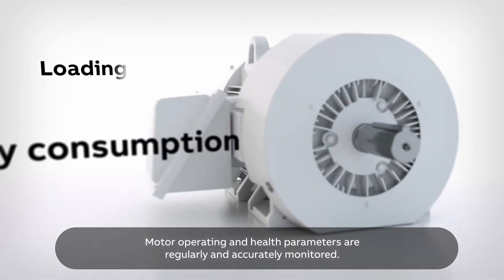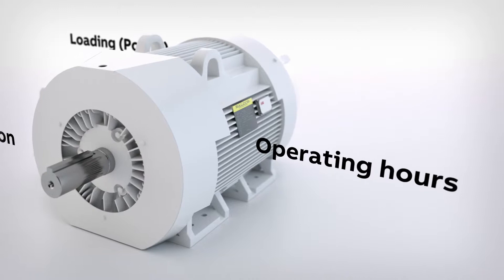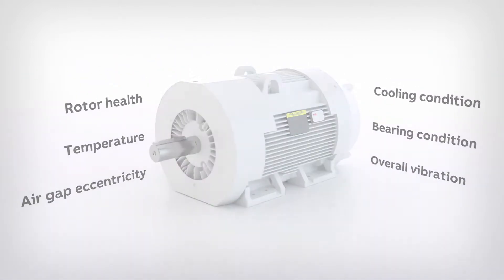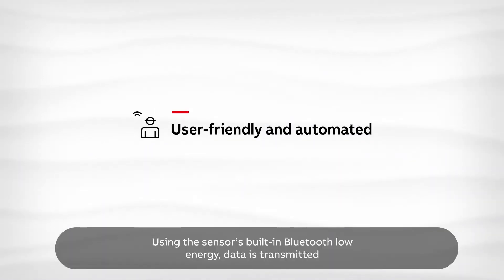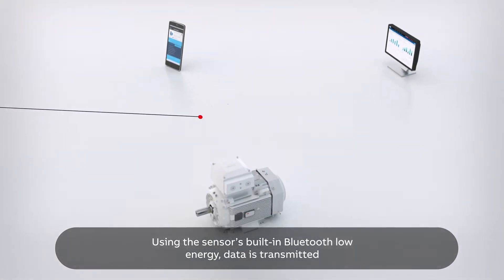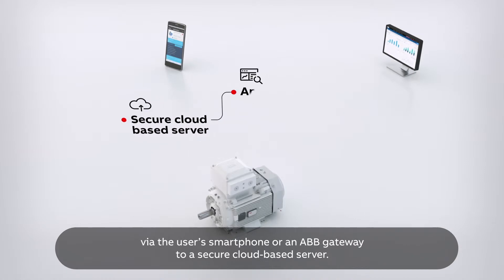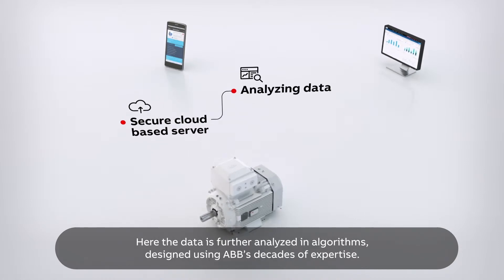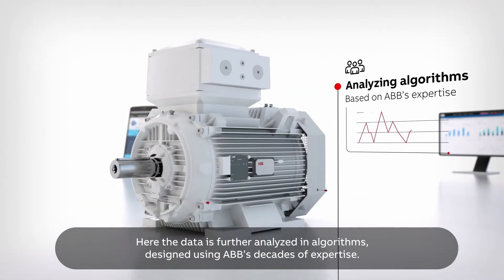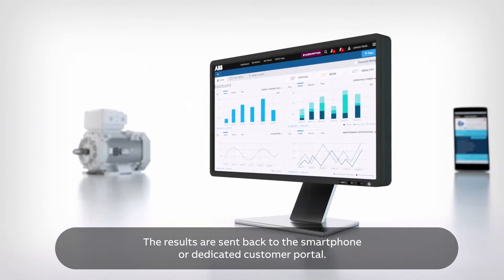Motor operating and health parameters are regularly and accurately monitored. Using the sensor's built-in Bluetooth Low Energy, data is transmitted via the user's smartphone or an ABB gateway to a secure cloud-based server, where it is further analysed in algorithms designed using ABB's decades of expertise. The results are sent back to the smartphone or dedicated customer portal.